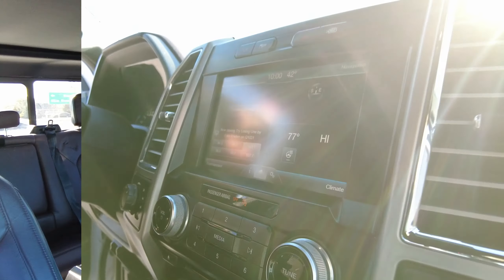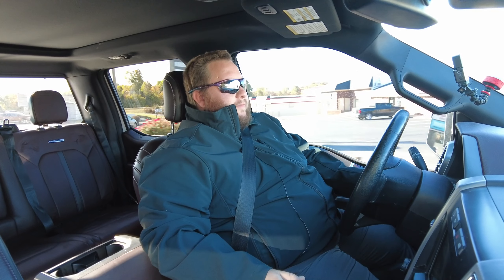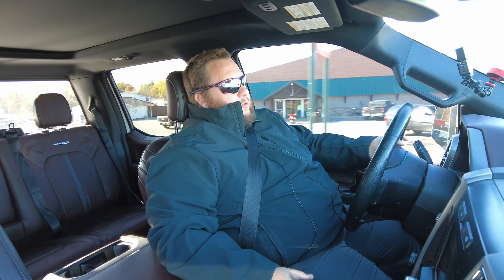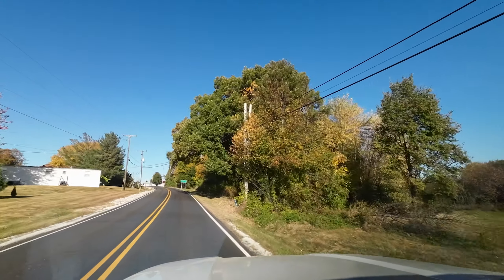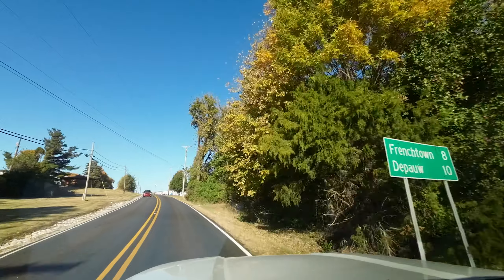Let's take the truck around the block now. This is Devin Bledsoe with Heritage Ford, and we're inside the 2015 Platinum F-150. We're going to talk about some more of the driving features. The first thing I'll mention is the 36-gallon tank that this vehicle is equipped with — it means on your longer trips, you're going to have to stop less, which is always a good thing.